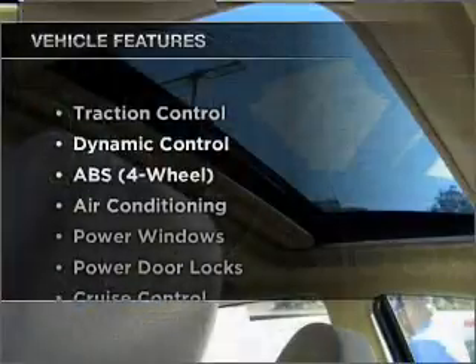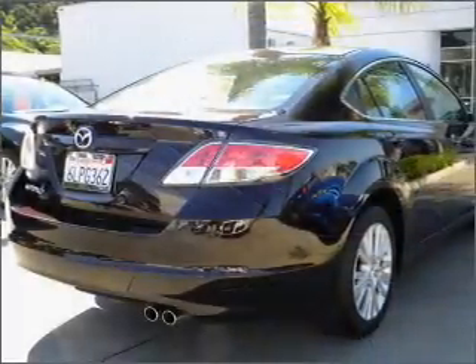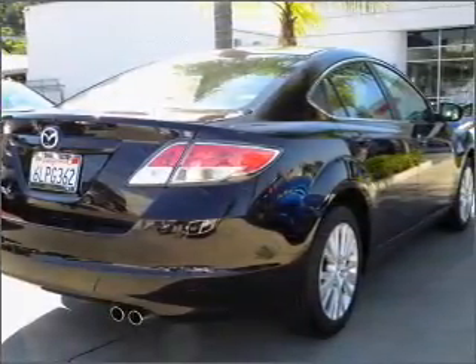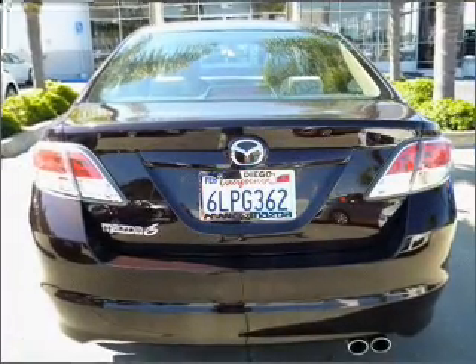And with these notable features, you won't want to miss out on the opportunity to own this amazing vehicle: air conditioning, power door locks, power windows, power steering, cruise control, AM FM stereo, and an adjustable tilt steering wheel.